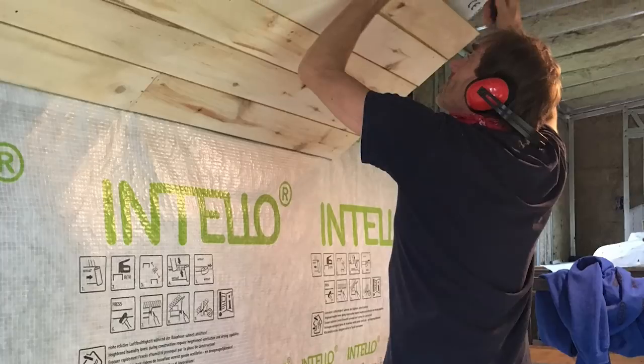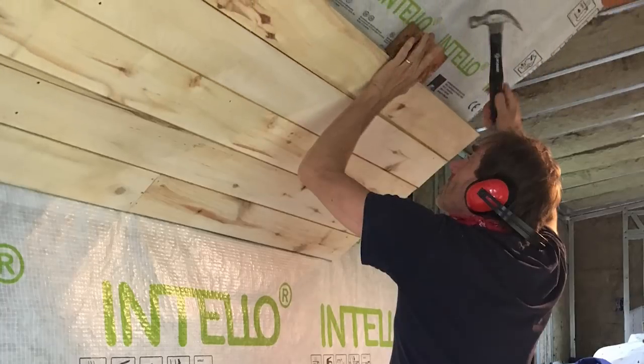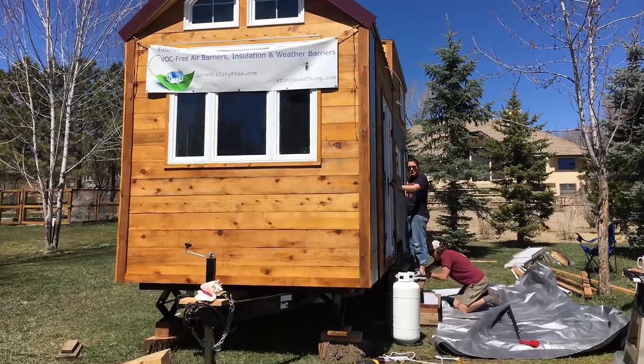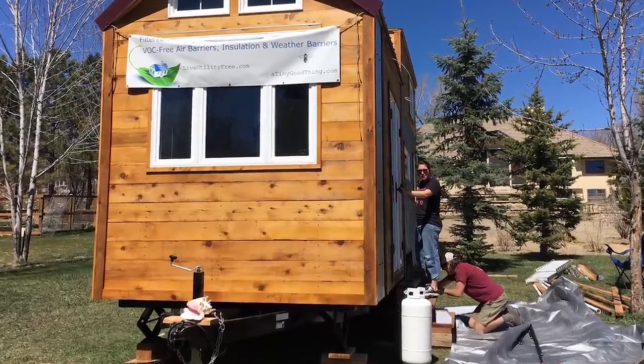I worked full time and mostly nights, so sometimes he'd be working on the tiny house and I wouldn't be here. We had lots of nights where I would get home from work and we would be building until midnight or 1am. Now I'm so grateful to live in this space and to know how much love and energy has gone into it, and that I'll have it for the rest of my life, and that I built it with my dad.